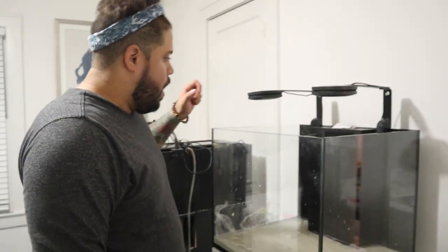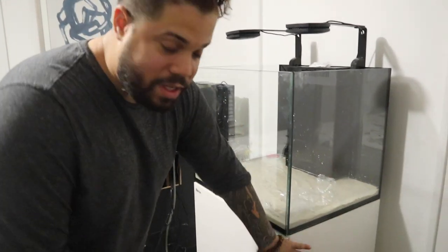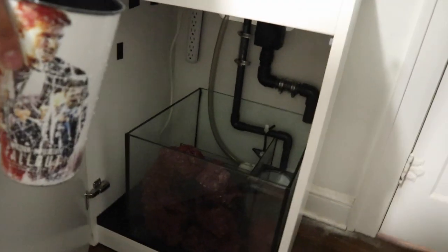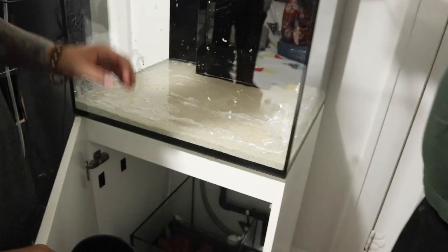All right guys, we fast-forwarded a little bit — the tank is in, we did the plumbing. Let's take a look at the plumbing. We had to do a little bit of makeshift plumbing but it's pretty good. Now we're going to fill it up with water.